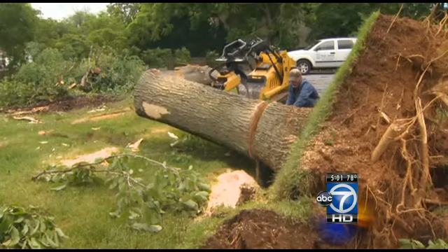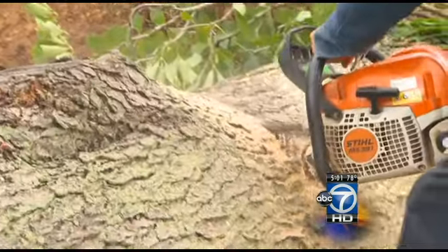Turning to storm cleanup now — the storms came in fast and left even faster yesterday, but they did leave behind a mess in some neighborhoods, especially in Montgomery County. The main problem: downed trees. They fell on homes, cars, and power lines. Suzanne Kennedy is live in one of the hardest hit areas of Rockville tonight.